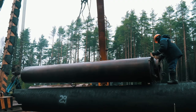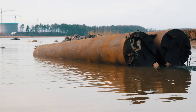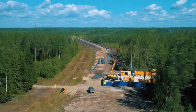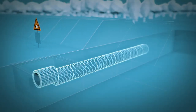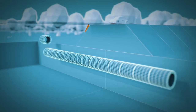On its route, the branch gas pipeline crossed three bays of the Gulf of Finland, as well as rivers, roads and railways. To cross them, the pipeline builders used special concreted pipes, steel cases and concrete rings. The work was carried out using the method of punching, directional drilling and micro-tunnelling.